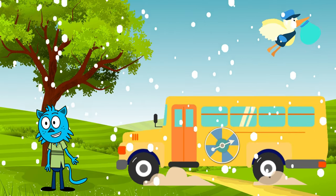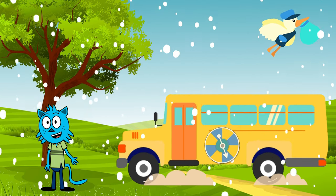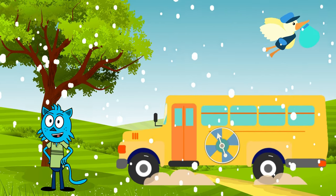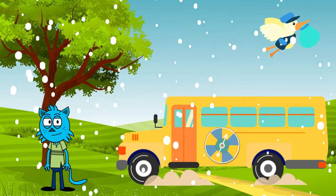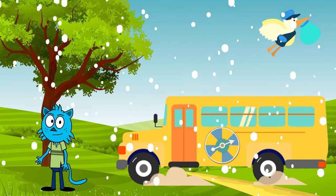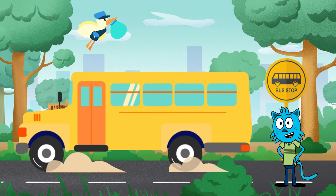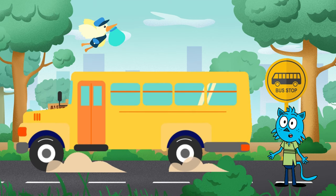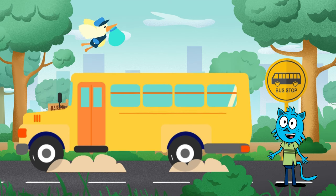Before we continue our adventure, it's essential to talk about safety. Remember, kids, we should always listen to Mr. Tim and follow the safety rules on the bus. Now, let us learn about the stop sign and crossing arm. When the bus stops to pick up or drop off kids, it extends the stop sign and crossing arm. This tells other drivers to stop, ensuring everyone stays safe.